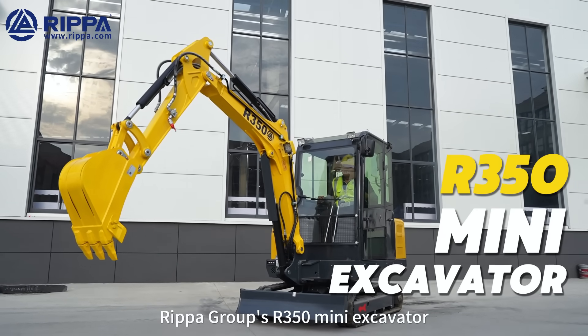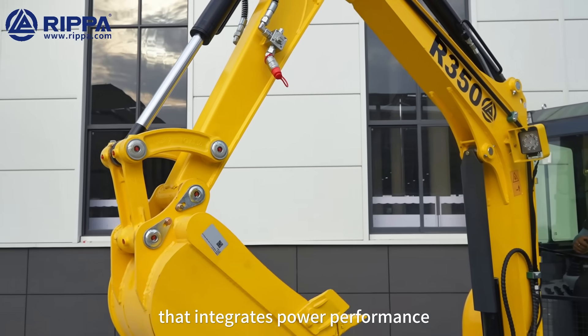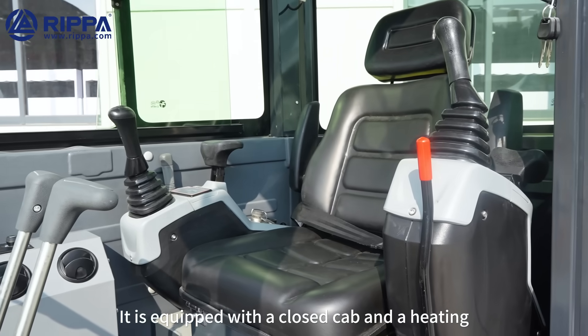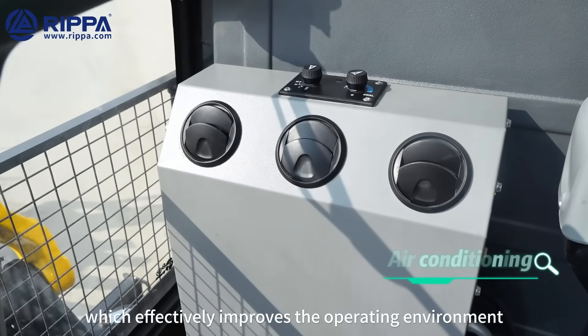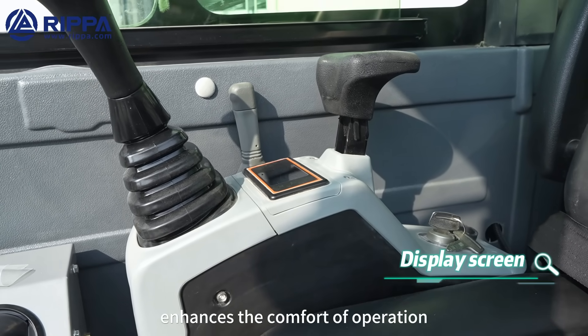RIPA Group's 350 Mini Excavator is an efficient engineering equipment that integrates power performance, structural design, and operating comfort. It is equipped with a closed cab and a heating and cooling air conditioning system as standard, which effectively improves the operating environment and enhances the comfort of operation.